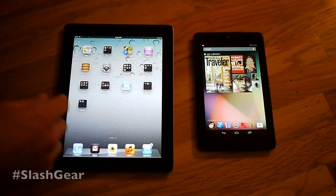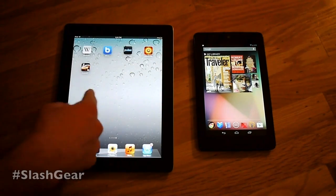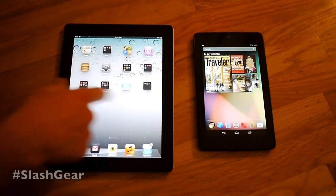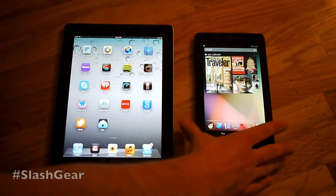Hello everyone, this is Chris Prince from Slashgear. Today we're taking a look at the Apple iPad 3. This is the third generation iPad, just called the iPad, or the new iPad, with a retina display, with a slightly higher definition than this device, which is the Nexus 7.